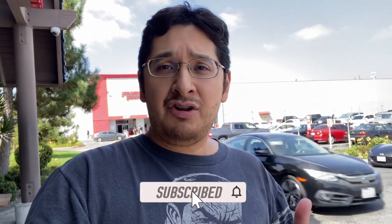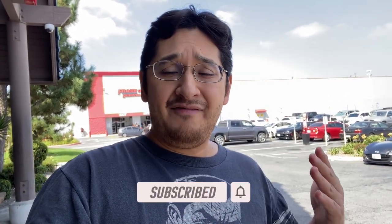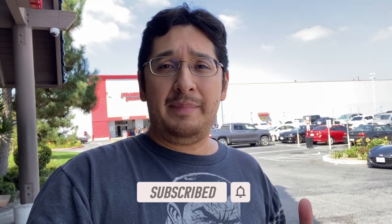If this is your first time tuning in, subscribe to the channel to keep up with my toy hunting adventures. You can also go back and check out my past videos. Find me on Instagram at SoCal Shaolin. Let's head on in to the Frankenstein Collectible Show in the City of Industry, right outside Los Angeles.